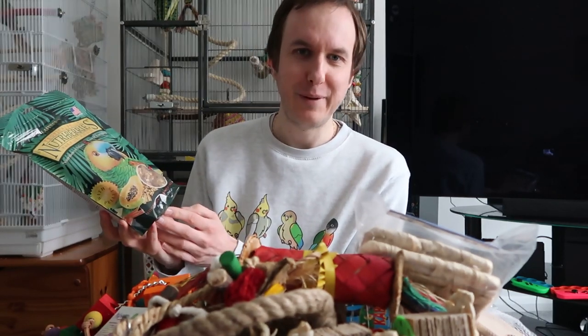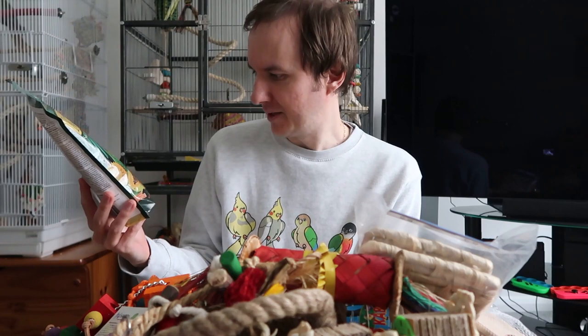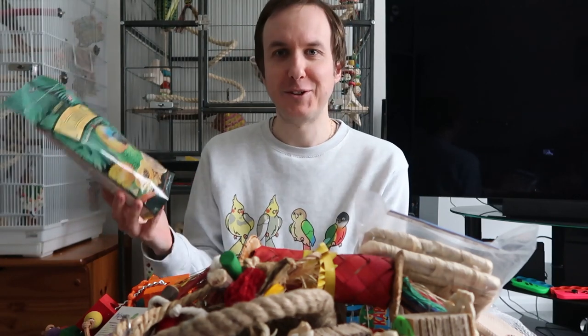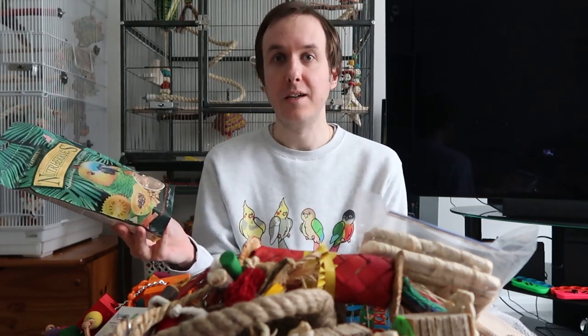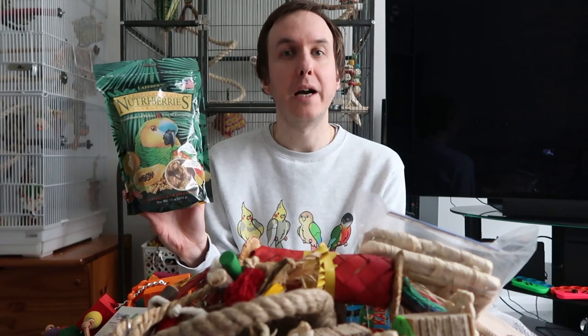Finally, we picked up some Nutri Berries — these are a great treat by Lafeber's. Sophie normally picks them up; they're very good. This time we got the ones with papaya and fruit because the conures really enjoy it, and the cockatiels also enjoy it. It does say it's a complete diet, but this is really a treat and something you add into their bowl rather than just giving it on its own. It pairs really well with all the fruits, a little bit of seed, healthy sprouts, and all the other things we give them to give a bit of variety. They often throw it on the floor and then go down to forage for it, so we really like these and keep picking them up.